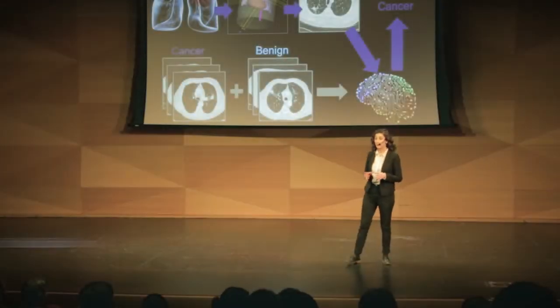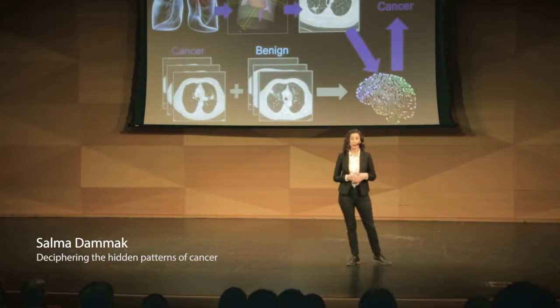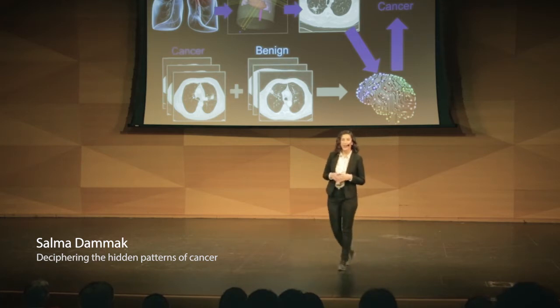Imagine that you or a loved one gets diagnosed with lung cancer. The doctor gives you some treatment and says that they'll be able to know whether the treatment worked or not in about a year. That sounds ridiculous, right? A whole year? You could be dying here. Well, unfortunately, this is the reality for many people fighting lung cancer.